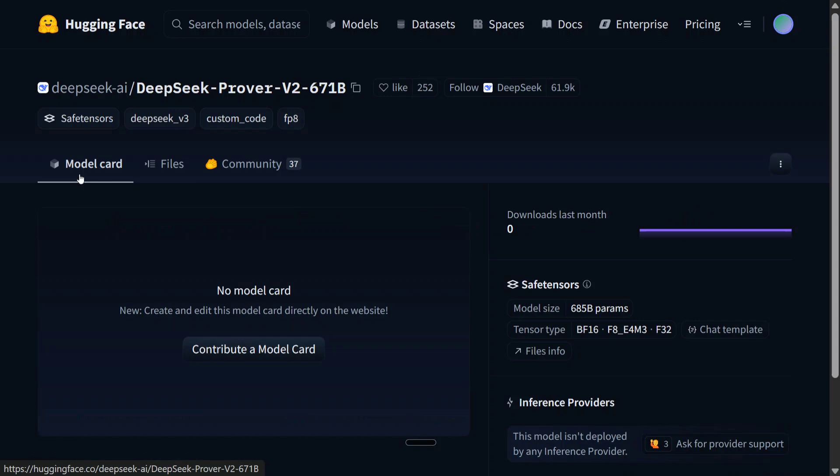Let's wait for the benchmark numbers DeepSeek reveals, or any research paper that they release. For now let's hope we get DeepSeek R2 soon, and DeepSeek R2 might be using DeepSeek Prover V2 as its backbone.